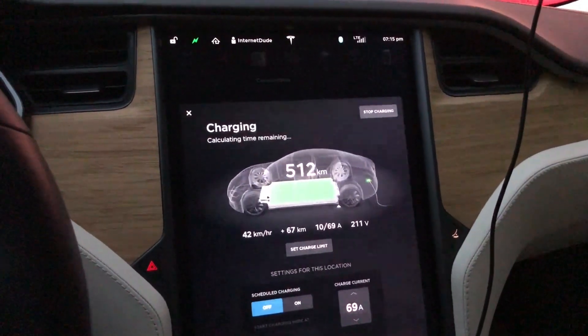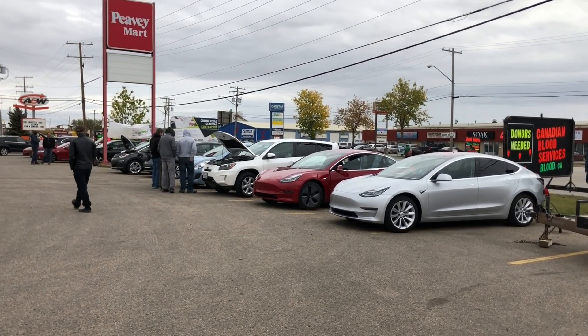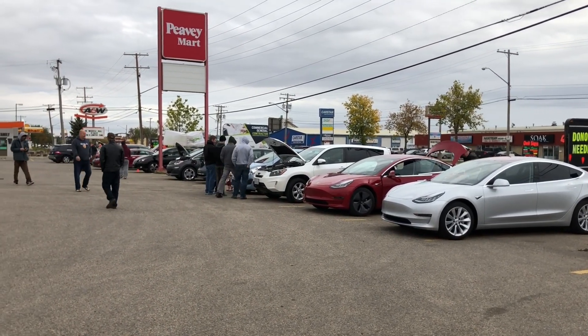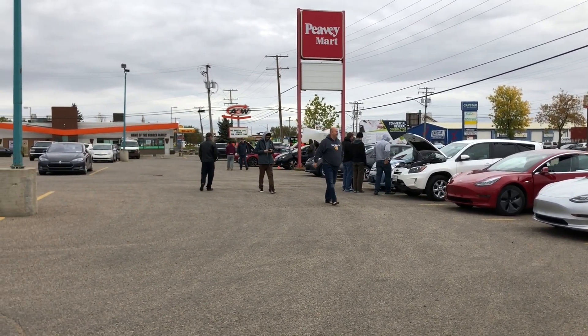Hey guys, Internet Dude here. I just wanted to give you a quick video because I'm in Saskatoon and I came out for the Drive Electric Week event and just got a full charge here at the PV Mart in Saskatoon.